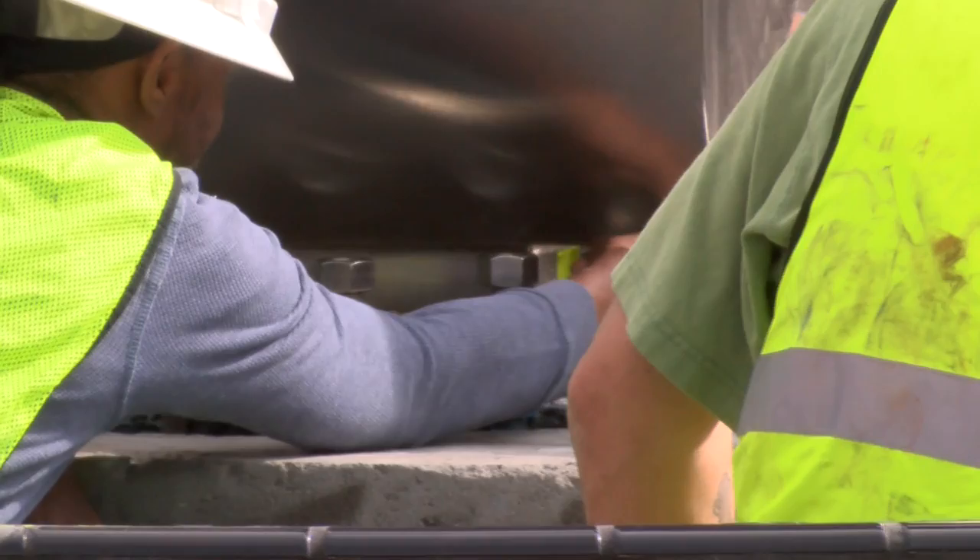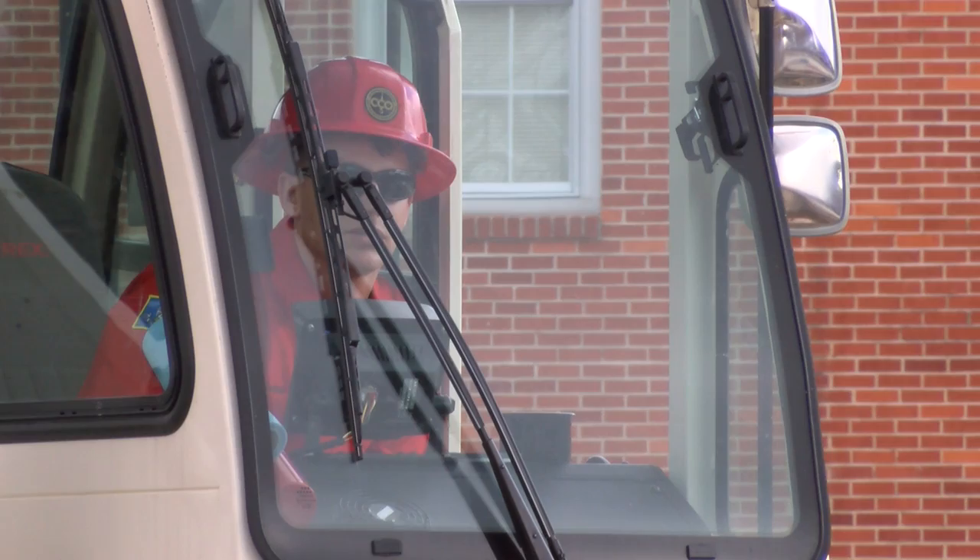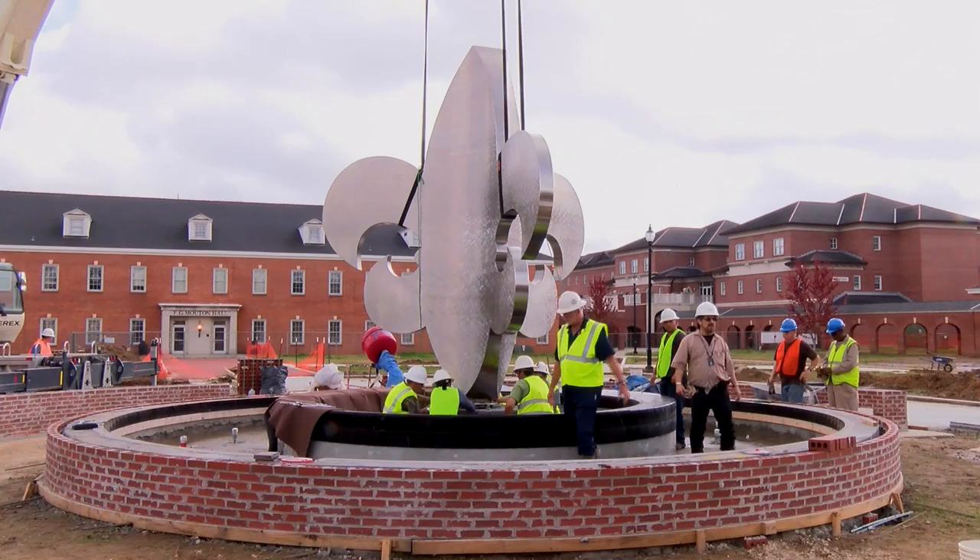The fleur-de-lis sculpture isn't the only feature that will make the fountain stand out. It will be equipped with LED lighting that can be programmed to change colors and light up the entire area at night. Renovations to the quad also include a plaza, new walkways, and landscaping with crepe myrtle and magnolia trees.